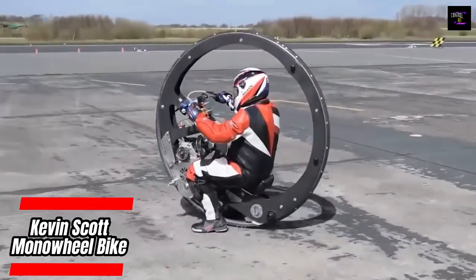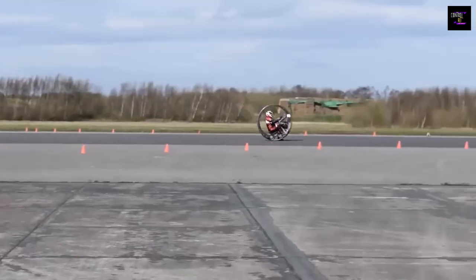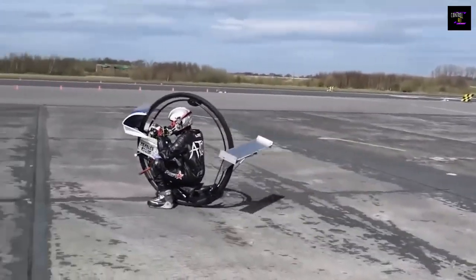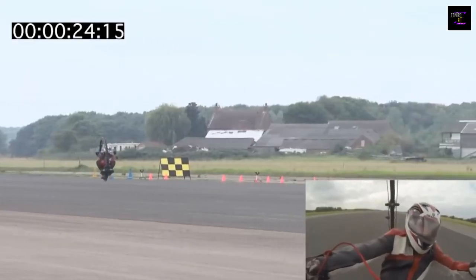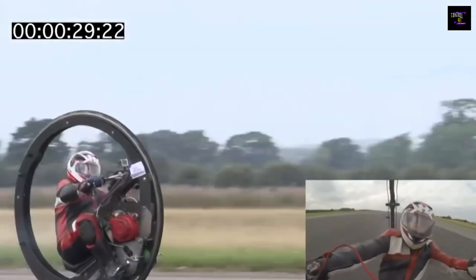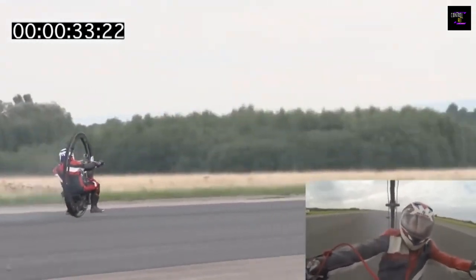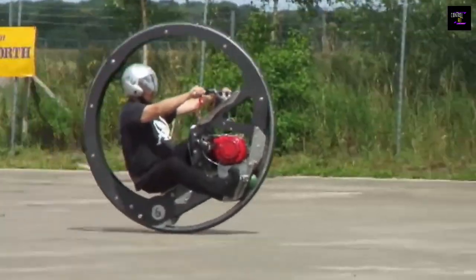Monowheels are known to move slowly, but this is an exception. British inventor Kevin Scott entered the Guinness Book of World Records with one reaching speeds of up to 61.183 miles per hour. Scott and his assistant worked on the incredible vehicle for two years, and then took another 12 months to ensure it met all the requirements to set the record.